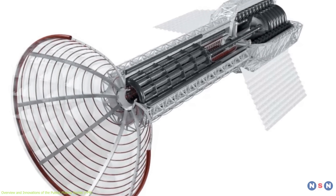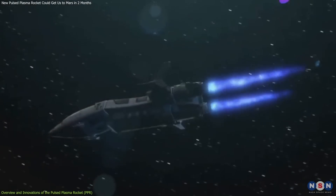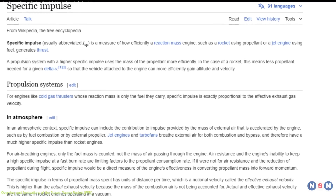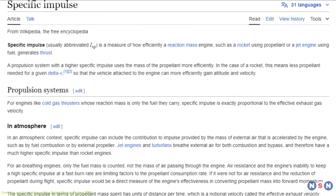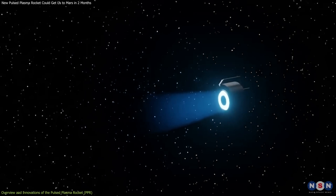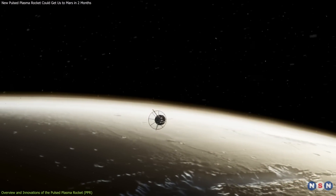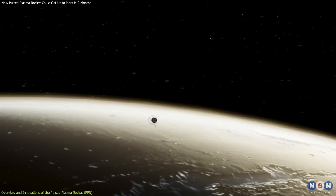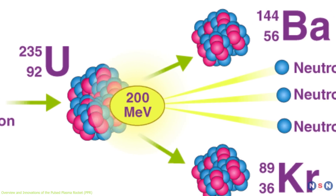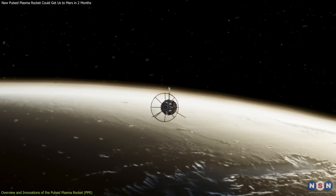Moving to the PPR — a game changer with a High Specific Impulse, or ISP. But what exactly is ISP, and why does it matter? Specific impulse is a measure of how effectively a rocket uses its propellant. The higher the ISP, the more thrust you get from a given amount of fuel. The PPR's high ISP means it can achieve greater speeds without requiring excessive fuel, making it ideal for deep space missions. This efficiency stems from the use of nuclear fission, which generates immense energy by splitting atoms — a process that is not only powerful, but also more sustainable for long-term space travel.